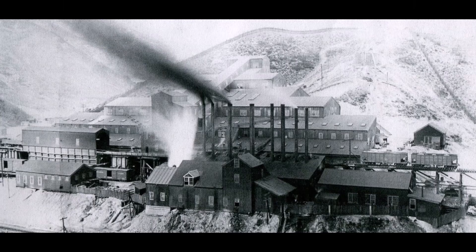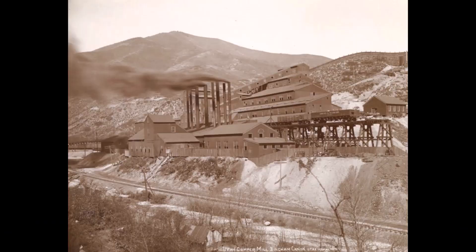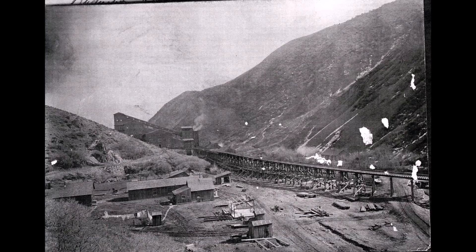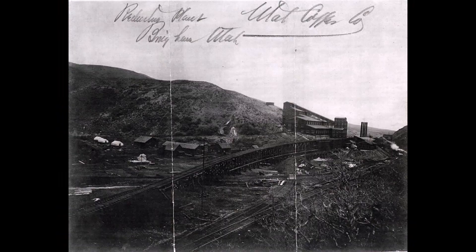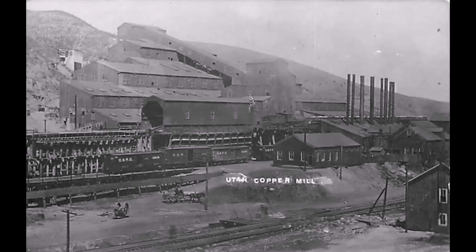The purpose of the mill was threefold. First, to verify the accuracy of the sampling of the ore coming out of the mine. Two, to demonstrate the feasibility of large-scale milling to recover copper from that low-grade ore — the percentage was just over one percent found throughout that mine. And three, to test the various kinds of crushing and concentrating machines to help engineers design a large 6,000-ton-a-day plant at Magna.